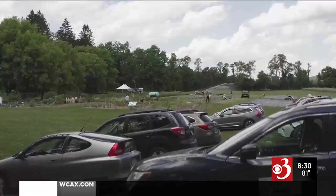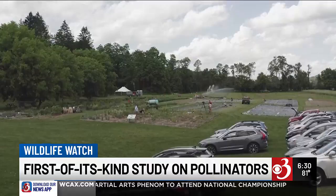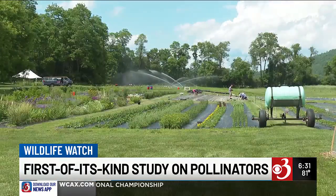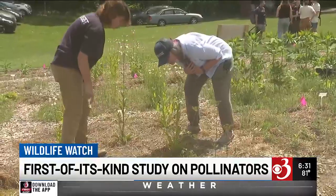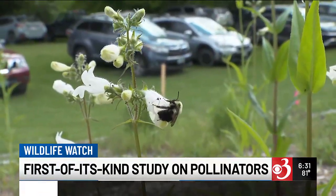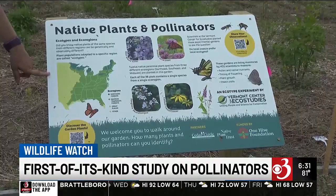A first-in-the-nation study is happening in our backyard. This week's Wildlife Watch, Ike Ben David, finds out that the goal of the research is to track pollinators' preferences. Cedar Circle Farm is home to about 25 acres of cropland growing organic produce. It's also the home of a new experimental garden. Researchers are trying to look at all the different mechanisms that could potentially influence these flower-visiting pollinators.